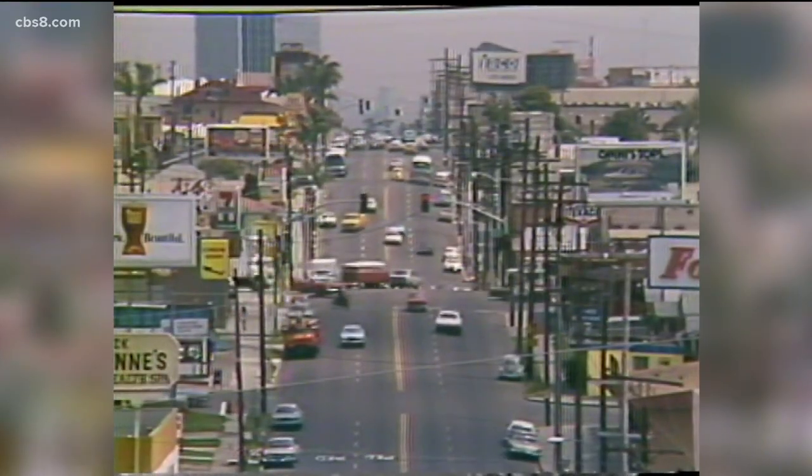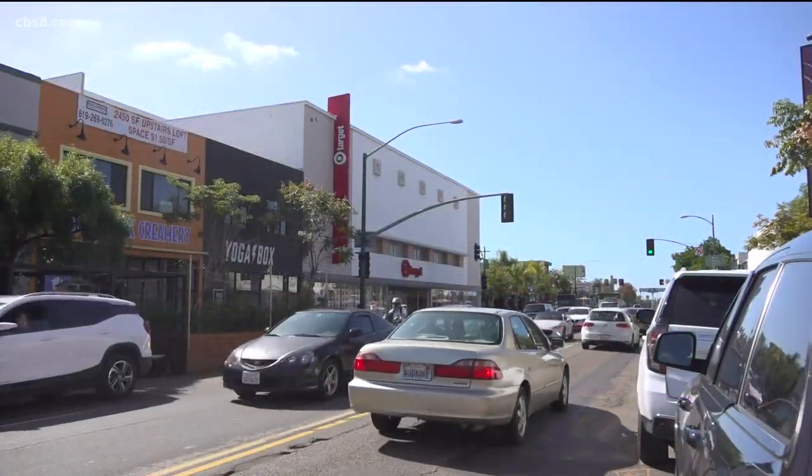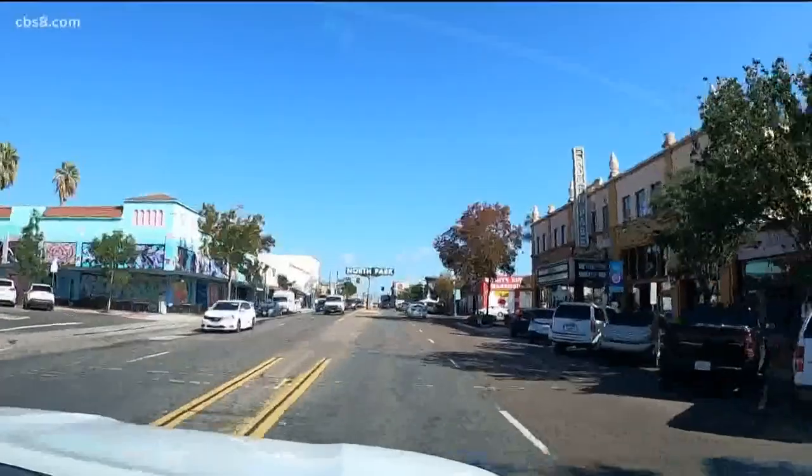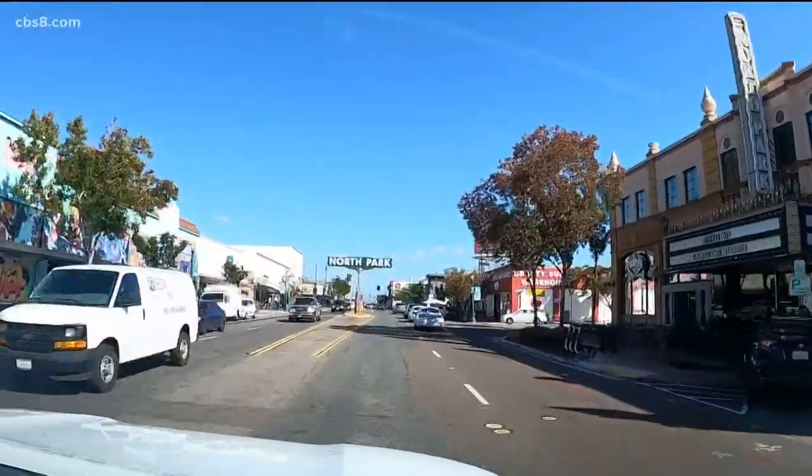Then there are those who didn't make it. The JCPenney on University Avenue is now a Target, and the Palisade Gardens roller skating rink at University and Utah became an apartment complex. But like many neighborhoods, turnover is nothing new here.